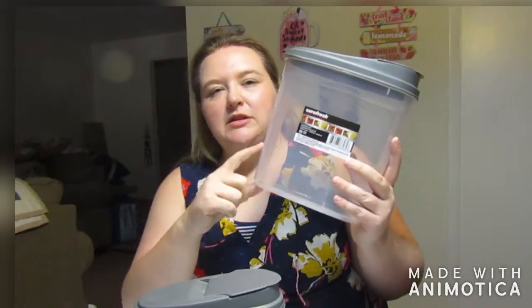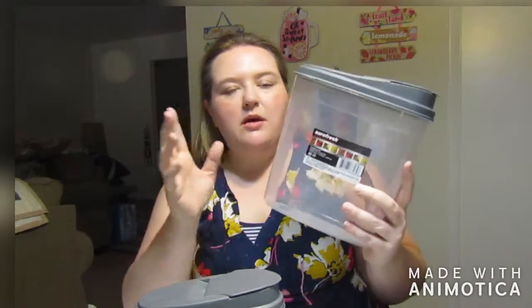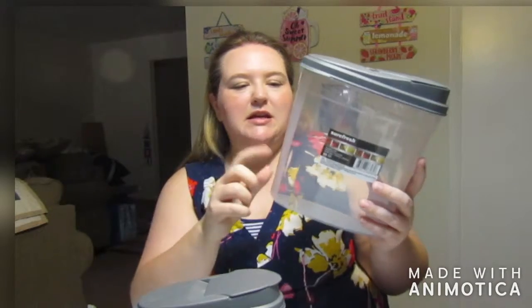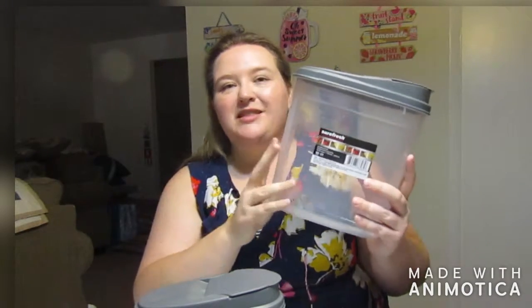I really think this would be good for cereal. I tend to mix cereal types, so I take them out of their original packages and I need something to mix them in. So I think this will work perfect.